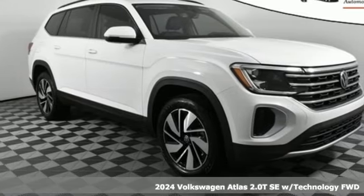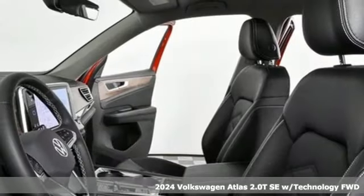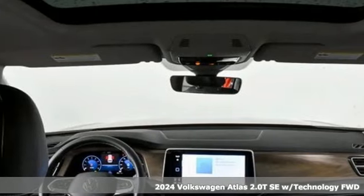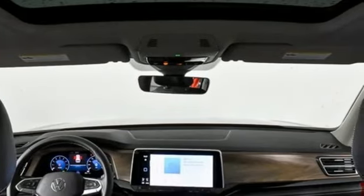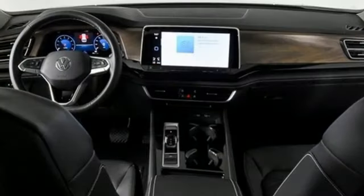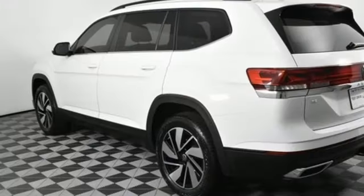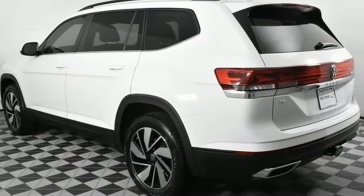It's the new 2024 Volkswagen Atlas — a world of room, a world of fun, a world of possibilities. Put the world at your fingertips in an Atlas. It boasts an impressive list of features like these: intercooled turbo inline four-cylinder engine, dual zone climate control, streaming audio, steering assist, cruise control, heated steering wheel, wi-fi hotspot, external memory control.